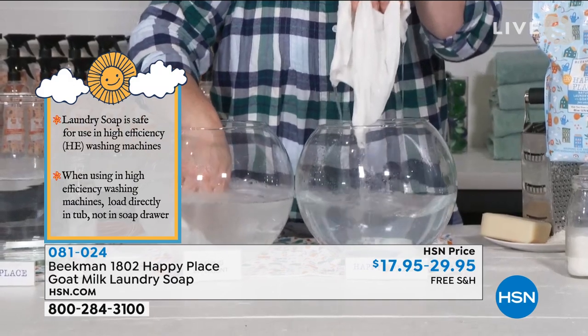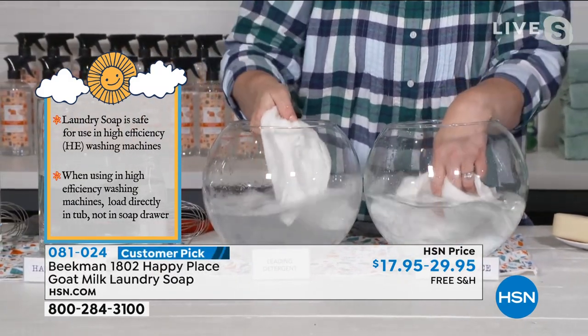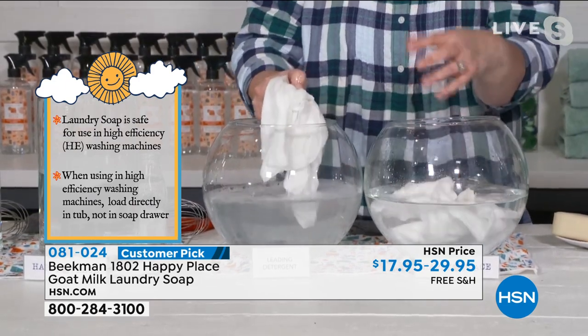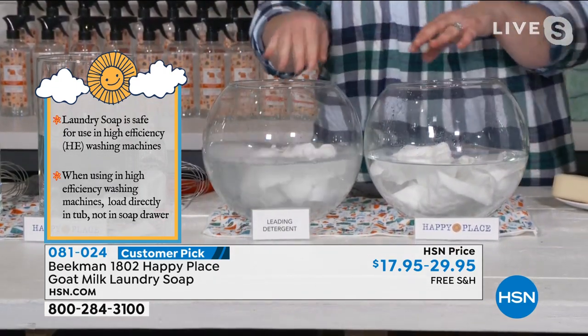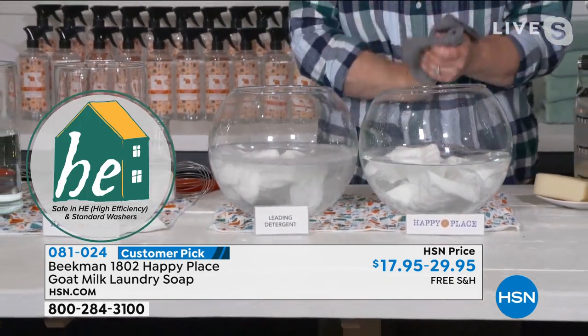What I love to tell people is this is what you're wearing all day long on your body — on the sheets that you sleep in at night. So that's what you're getting: leftover chemicals inside your shirt, inside your sheets, all of your undergarments, everything.